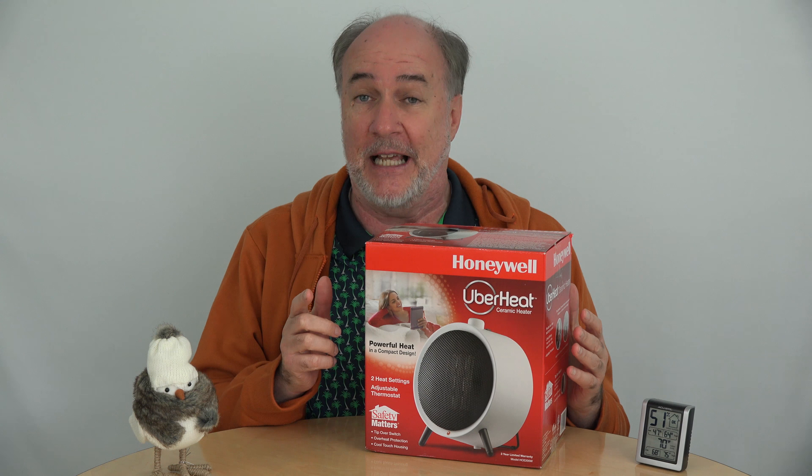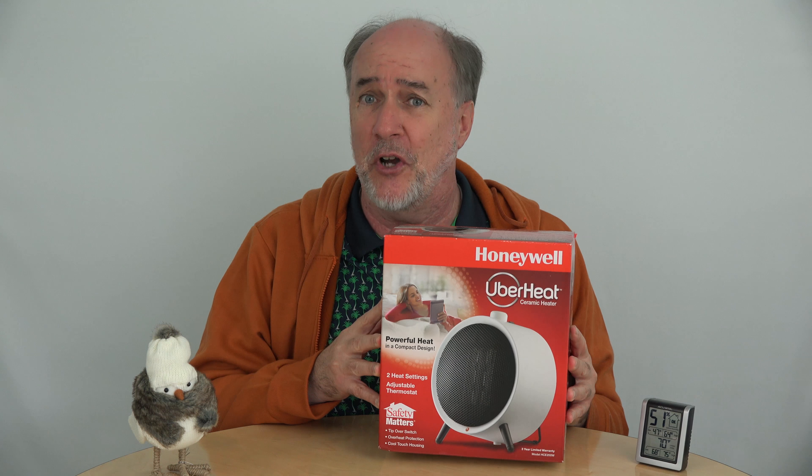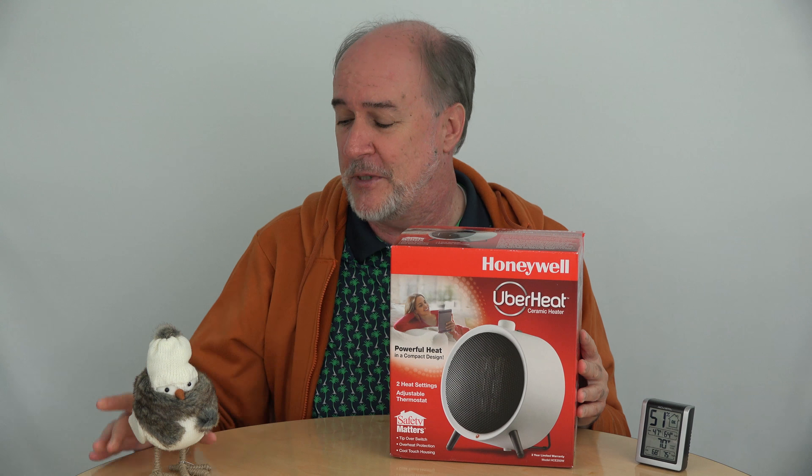Now if you're in the market for something like that too, I've got one of the highest rated, best value small portable heaters right here. There were three of them left in Austin this morning, now there's only two. Let's hurry and get this review going to see how well this performs so this little bird and I can thaw out.